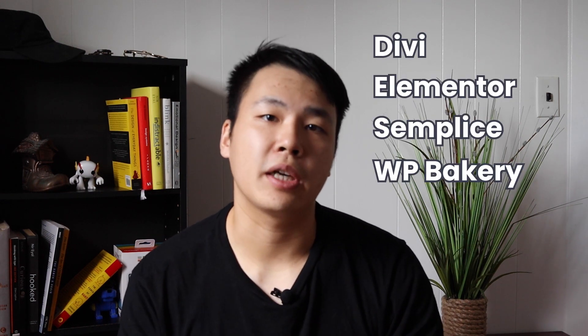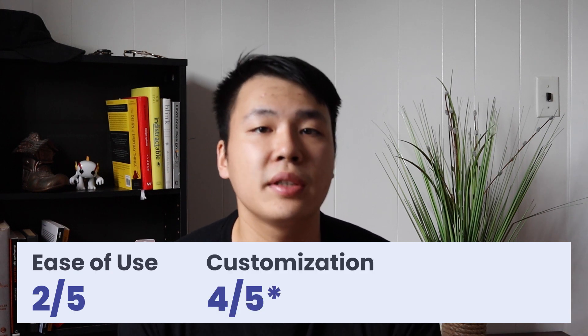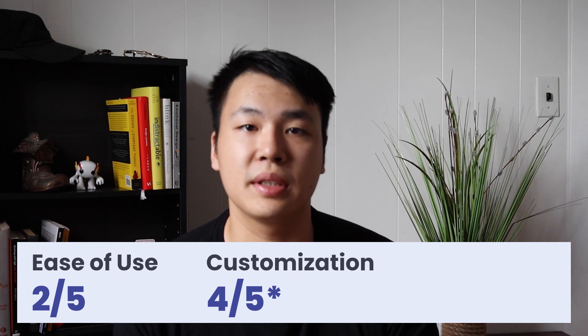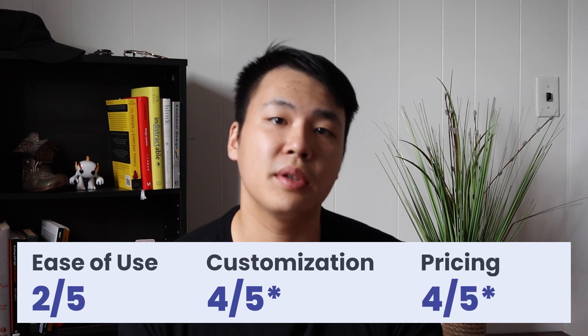Their WYSIWYG editor can be pretty clunky and the backend interface can take some time getting used to as well. If you're going to use WordPress, it's likely that you have to choose one or more themes or plugins to power your website. Some plugins are more powerful and allow you the flexibility to build your site however you want — Divi, Elementor, Semplus, and WP Bakery are examples of some of these. The initial setup can be a bit of a headache, but once you get used to the platform, you'll be able to change and add new pages in no time. I'll give WordPress a 2 out of 5 for ease of use, 4 out of 5 for customization, and 4 out of 5 for price, though this depends on which theme you decide to buy — some are free while others are more expensive.